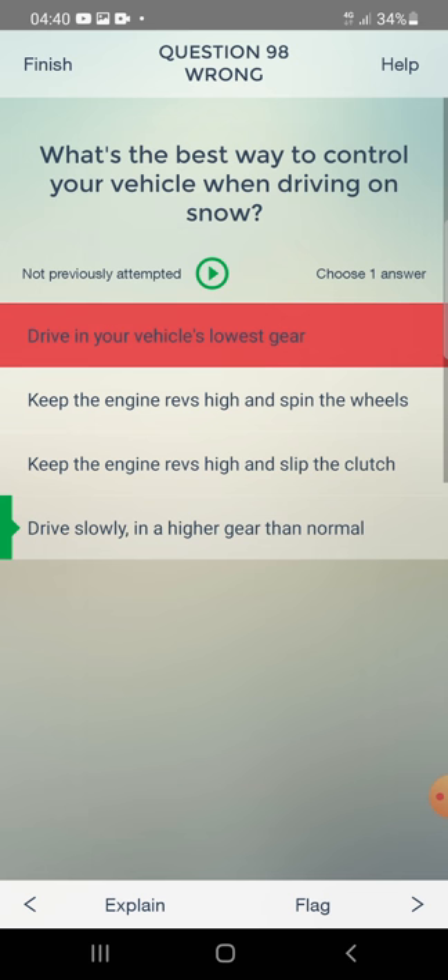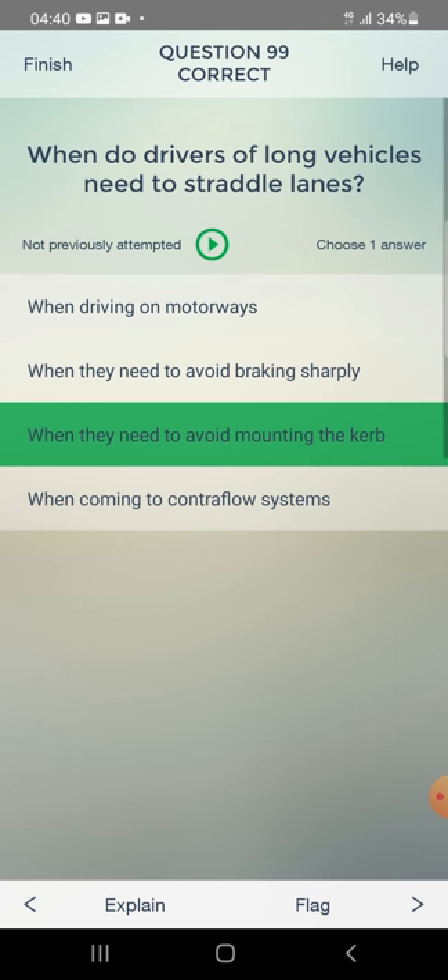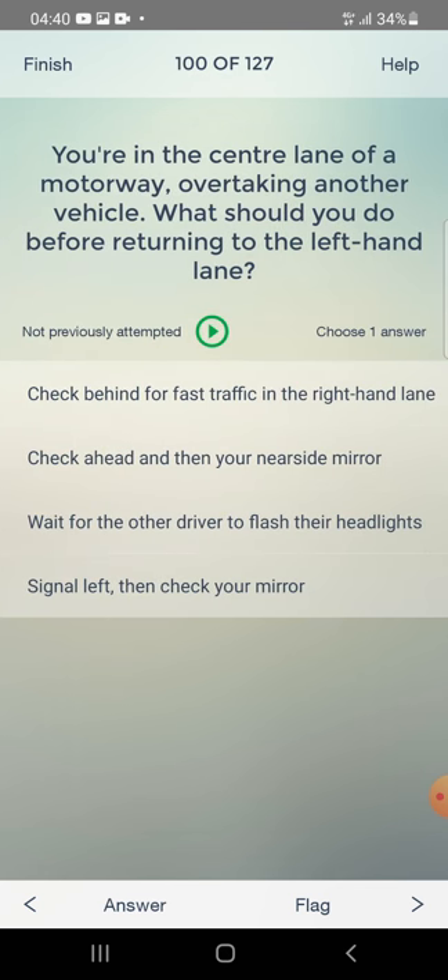When do drivers of long vehicles need to straddle lanes? When driving on motorways, when they need to avoid braking sharply, or when they need to avoid mounting the kerb? The answer is: when they need to avoid mounting the kerb. In the centre lane of a motorway overtaking another vehicle, what should you do before returning to the left-hand lane? Check ahead and then your nearside mirror.